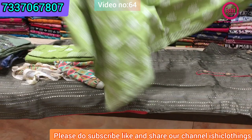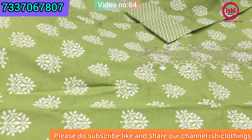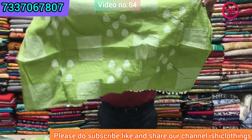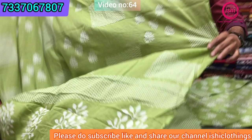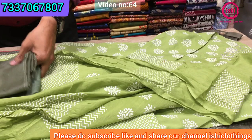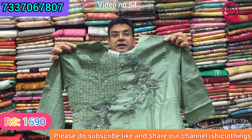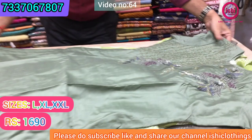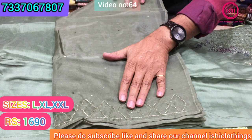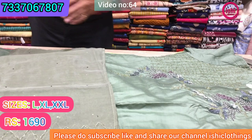This is one more in cotton with nice pita work again. You get a beautiful dupatta with this — a nice, fine, and elegant pita-work dupatta. Next is Chanderi silk with lovely handwork on it. See the kind of kadhana work and sequence work — very intricate work. It comes with a dupatta, again with kadhana work on the dupatta borders. The price range is ₹1690 and size available are L, XL, and double XL.